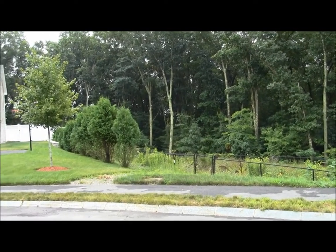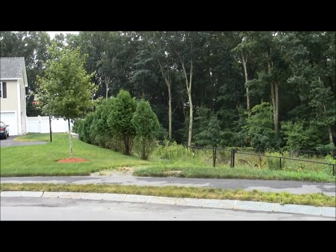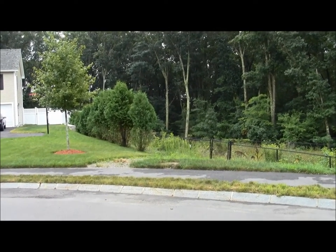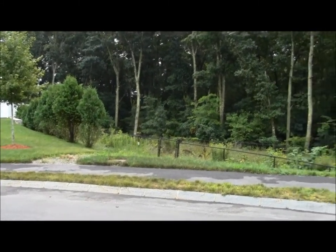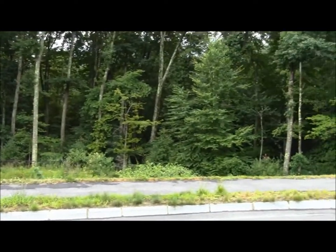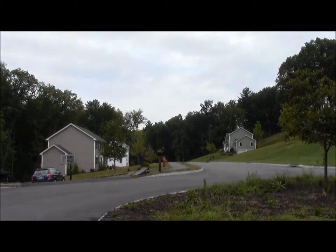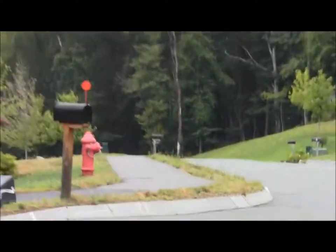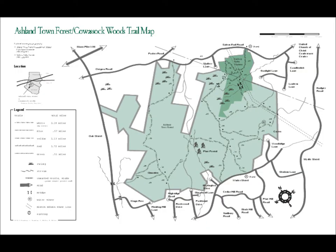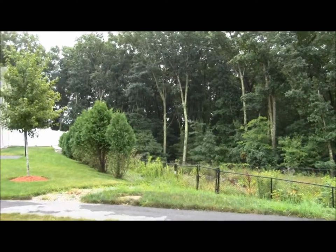Here we are in Ashland at the spot where the Bay Circuit Trail heads down to the Public Works Department at the end of a cul-de-sac here in suburbia. Heading up this street brings you north to Ashland Town Forest. We're going to head south towards the DPW barn.